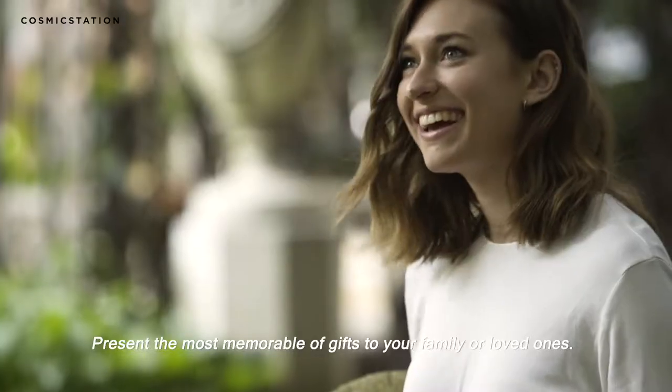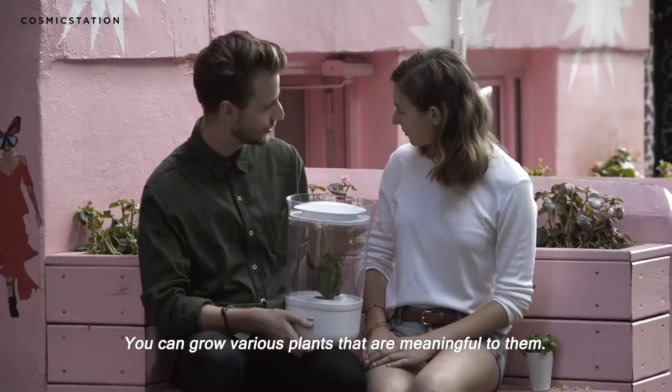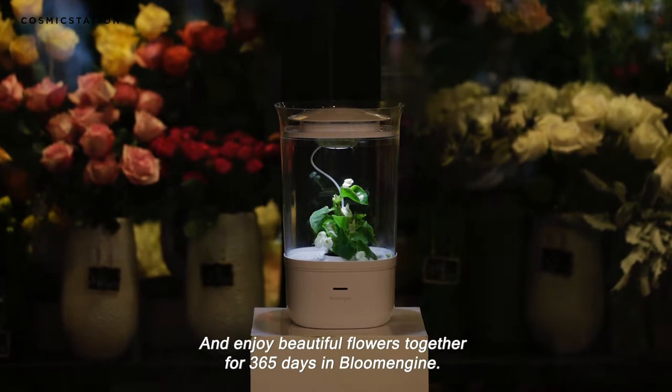Children will be fascinated by how they experience the blooming of their flowers. Present the most memorable of gifts to your family or loved ones — you can grow various plants that are meaningful to them and enjoy beautiful flowers together for 365 days in Bloom Engine.